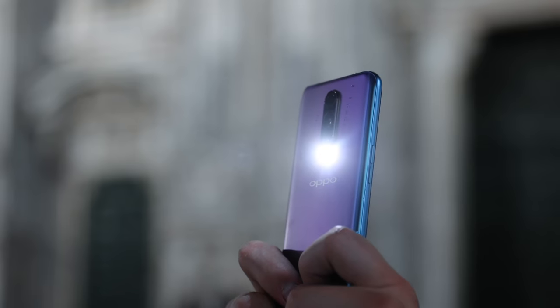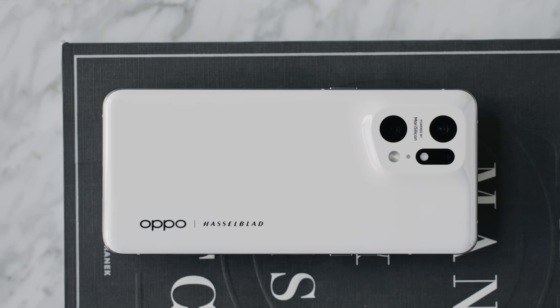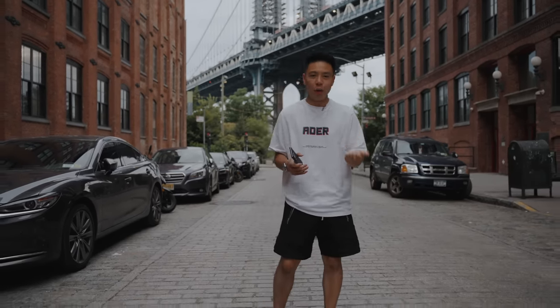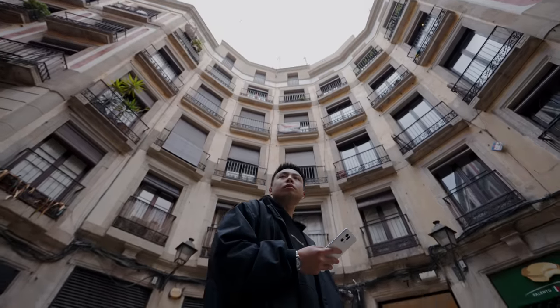The biggest commonality between OPPO's current lineup is their technical innovation, and in today's video we're going to be talking about their Inspiration Ahead campaign. A huge thanks to OPPO for sponsoring this video. If you'd like to win an OPPO smartphone, drop a like on this video, subscribe to the channel, leave a comment about your favorite feature along with your Instagram username, and I'll be contacting you on Instagram within a month.